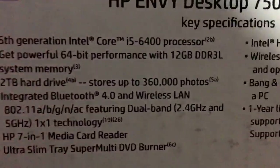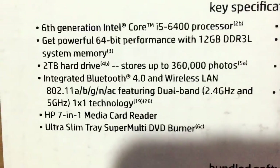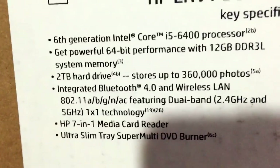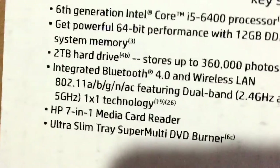Here's the box. I'll read you guys some of the facts. Here's the computer: two terabytes of hard drive, 6th generation Intel Core processor. You know, it's insane. You got an ultra slim tray, super multi-DVD burner. Man, 12 gigabytes of RAM, by the way. 12 gigabytes of RAM.